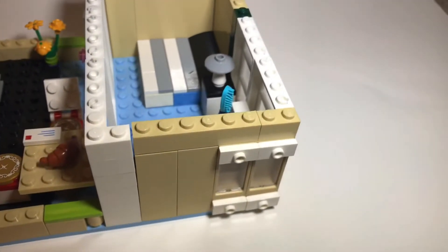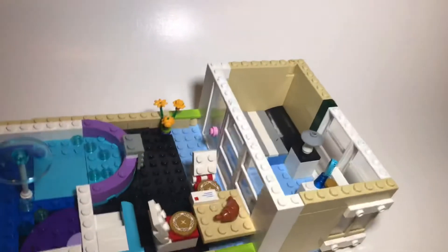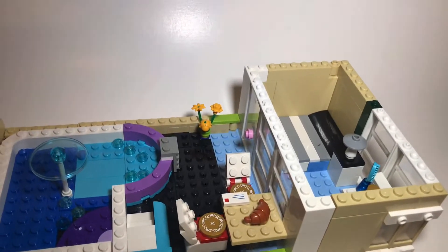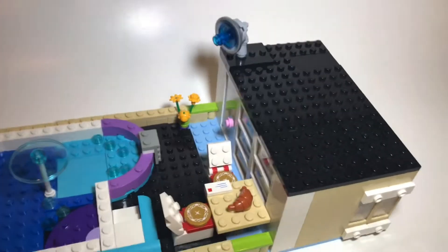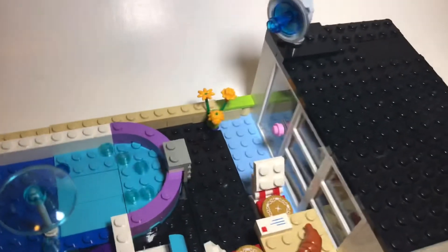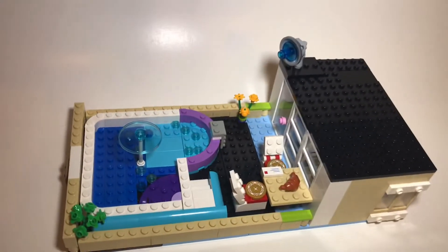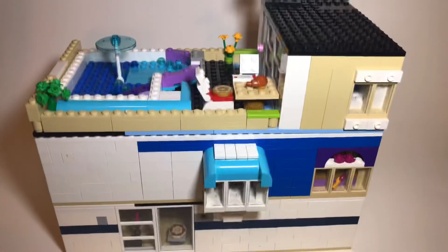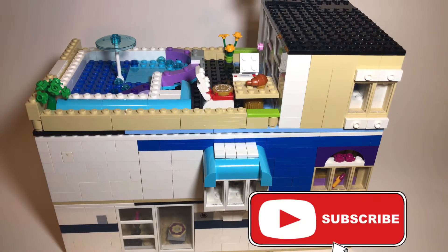There's a nice fountain right in the middle, a little shallow end with stairs, some windows on the side, and a little arch on the front. I'm going to put the roof on now. There's an antenna on the top of the roof and a door up there. That is the top level. This is my newest MOC — make sure to subscribe, and thanks for watching!